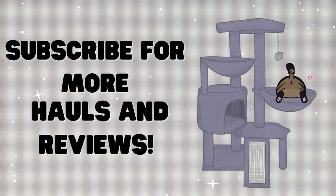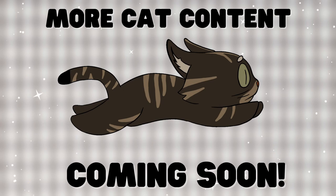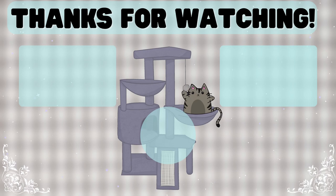Subscribe if you love hauls and reviews as much as I do. Stick around for more episodes of cat hauls and more cat content. I'm so happy to be able to share this new experience with you guys. Thank you so much for watching. Make it a great week by trying something new, and I will see you guys in the next video. Bye for now!